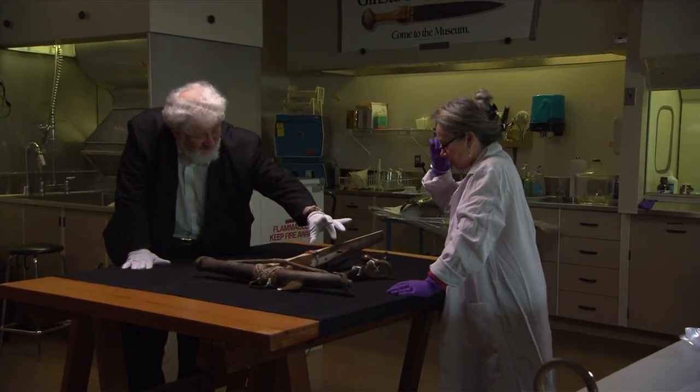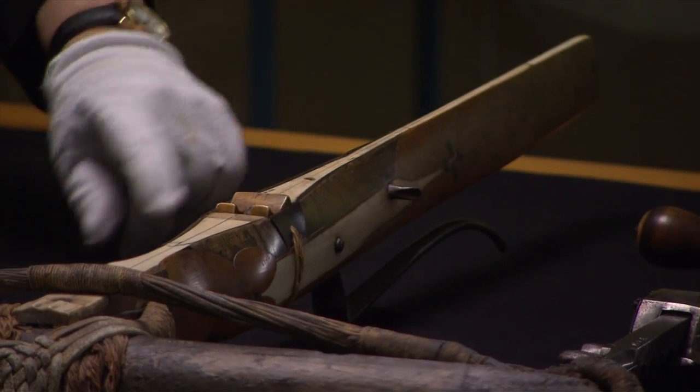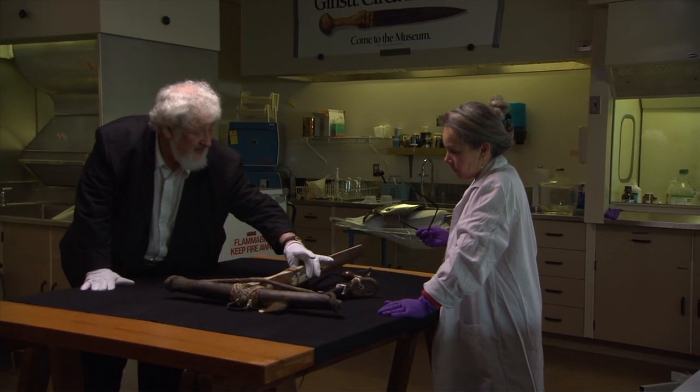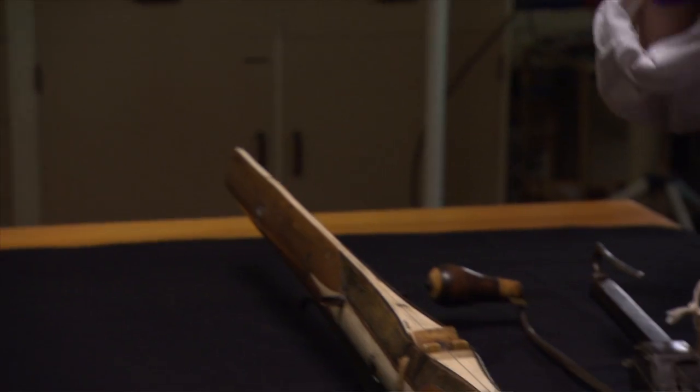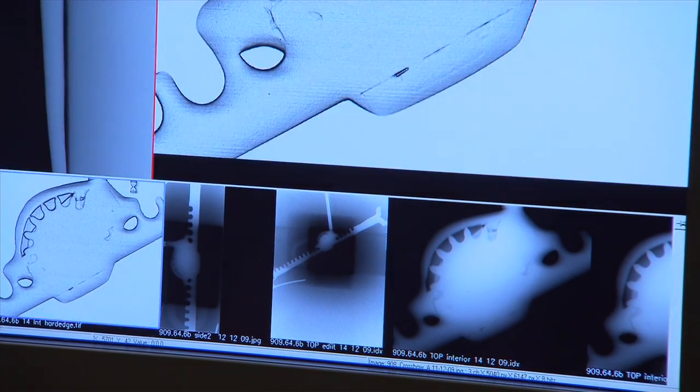This is the crossbow taken out of storage. They're kept in plastic bags to protect them from insects that would eat all the organic material. What we're doing is the Royal Ontario Museum has a new high-technology x-ray machine which can look inside objects, and this crossbow has never been put through that x-ray machine.